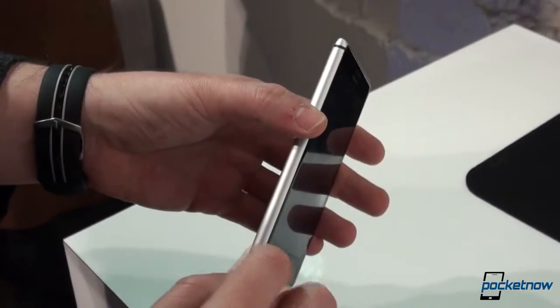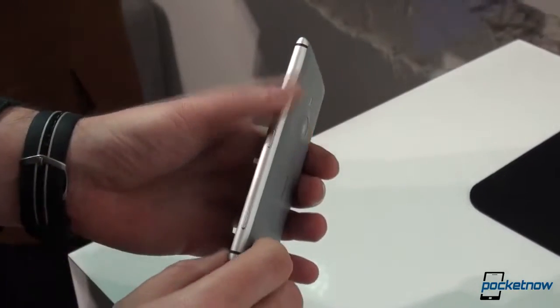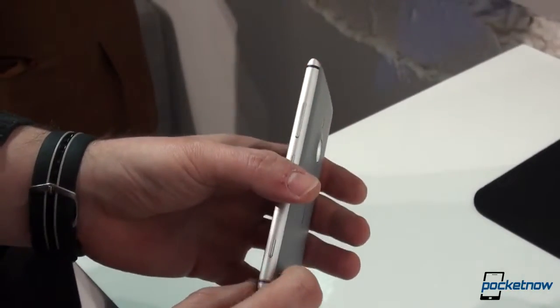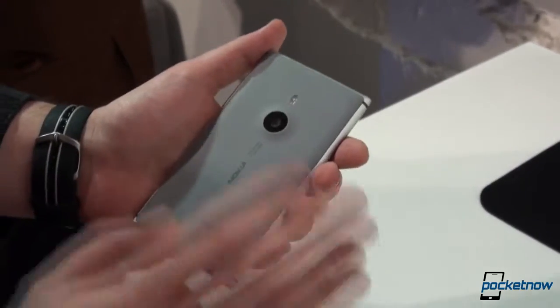These parts right here are where the antenna parts of the phone are, and Nokia says the aluminum is an awesome antenna — you will have awesome reception with this phone. Flipping it to the back is where the magic happens.